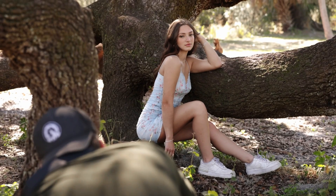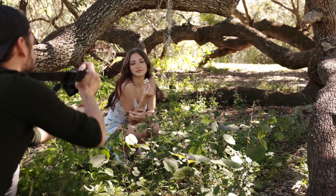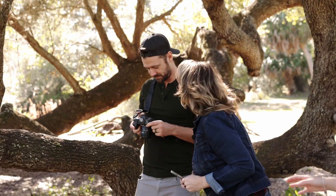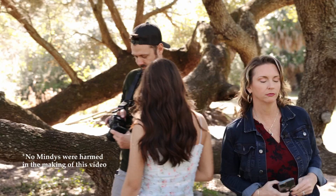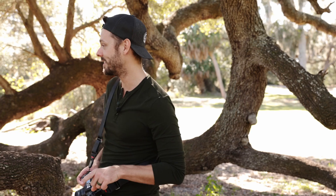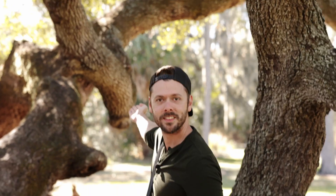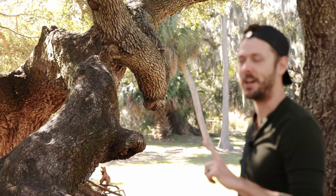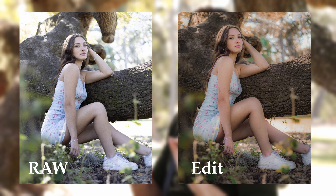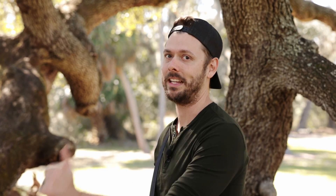That looks spectacular, Ada. A very key point on photos is to look at your surroundings. Look at the photo, pose it, and look around to see if you need to remove anything, because taking it out in post is always more of a pain than just fixing it in the picture.